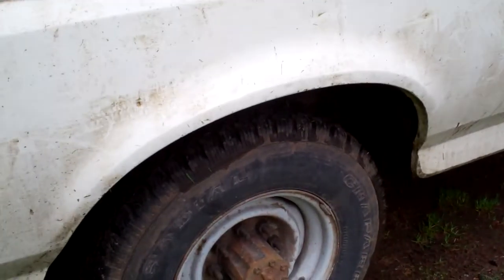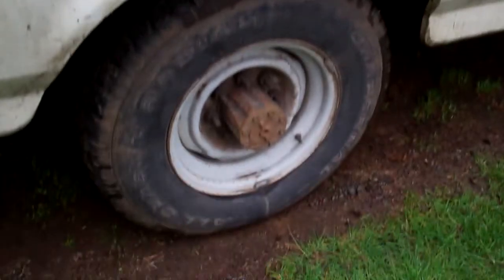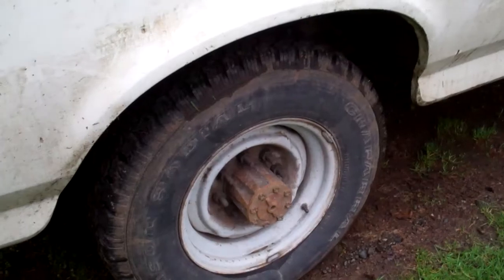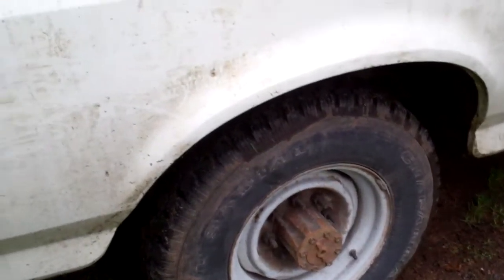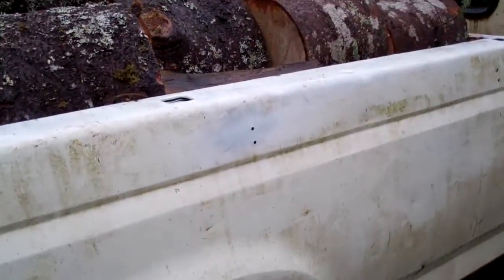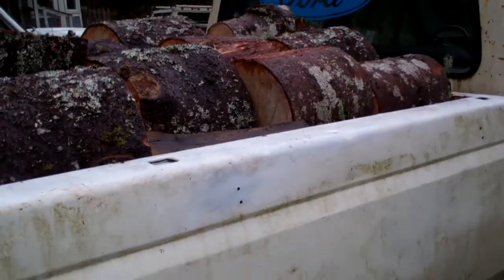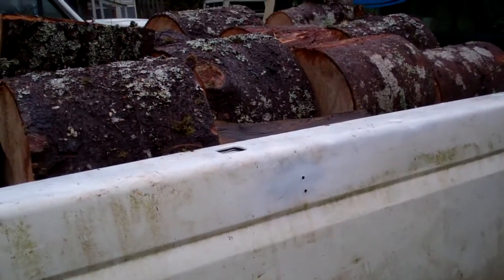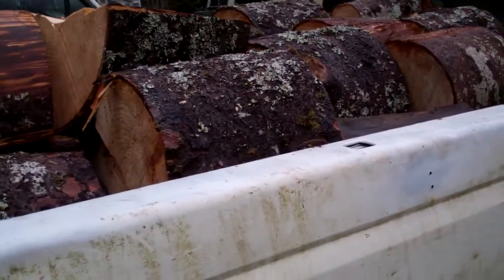Looked like she sagged down just a little bit, but not much. And this thing drove awesome. When they say in the commercials 'Built Ford Tough,' they're not joking. That 351 Windsor pretty much ran like a big block. I mean, I just barely pushed that throttle — maybe one eighth to one quarter throttle — and it would take right off, no problem.